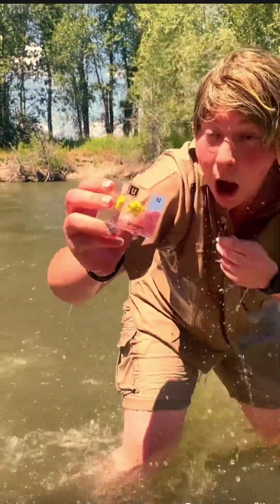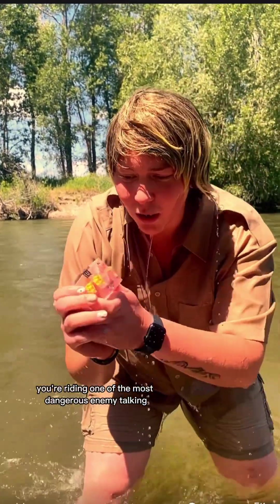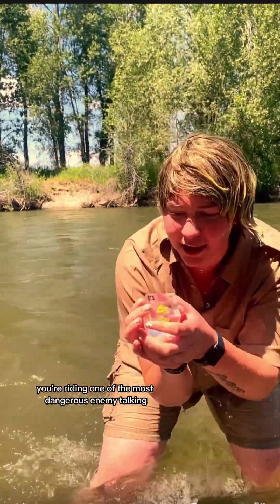Crikey! I didn't think I was going to find you today! You're only one of the most dangerous elements, aren't you?